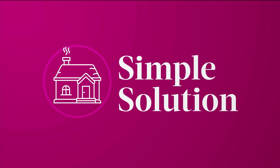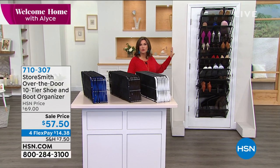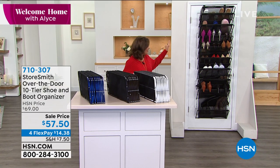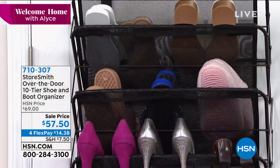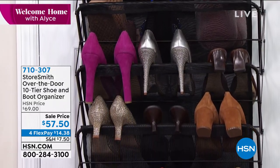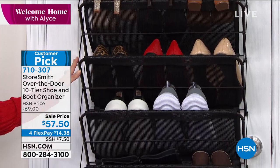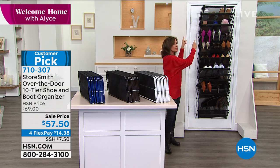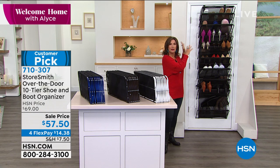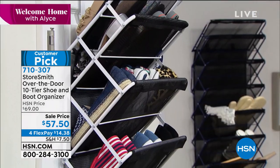We're going to get organized with something you've been loving for the last couple of years - it's from Storesmith. Storesmith does great organization pieces, and what they did is come up with a way to get our shoes off the floor so we don't have to constantly be leaning over and bending down. Instead, they're organized. But here's the other great part: you can use these for so much more than just shoes. It just hangs over a door, so you could use it on the back of your bathroom door for bathroom supplies, beauty supplies, or crafting supplies.